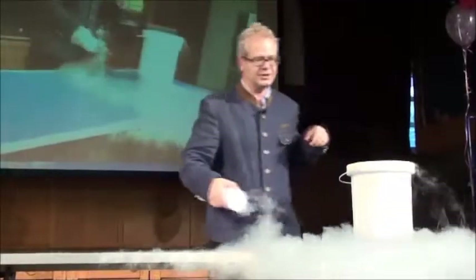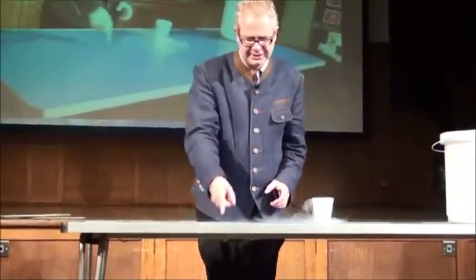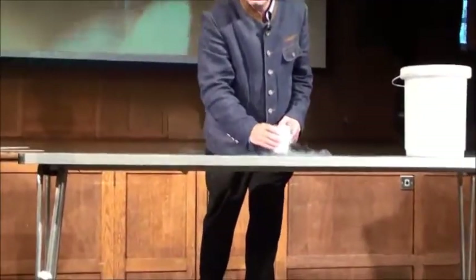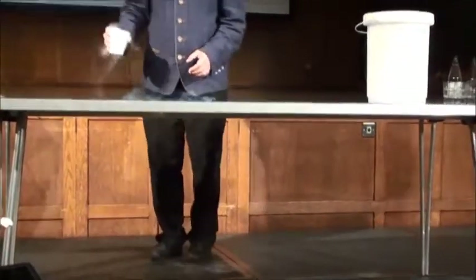Let's splash it around and do crazy things. Oh my goodness! Can you come and do something with this camera here so it's actually looking at what's going on up here? Because some crazy things are happening. I splashed it. Can you see those droplets?